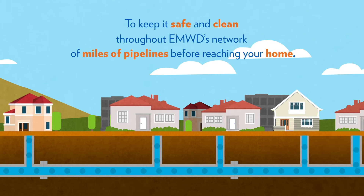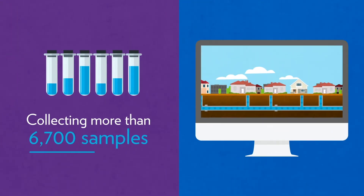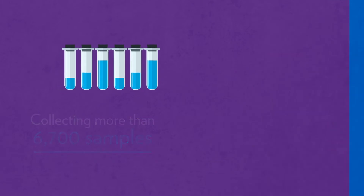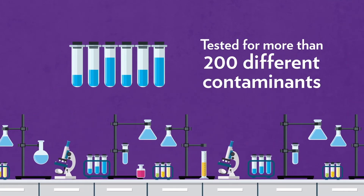Throughout this process, we regularly monitor the water systems, collecting more than 6,700 samples annually across our service area to make sure the water we deliver is reliable and safe. Each sample is tested for more than 200 different contaminants in a state-of-the-art laboratory.